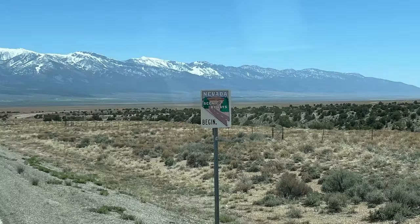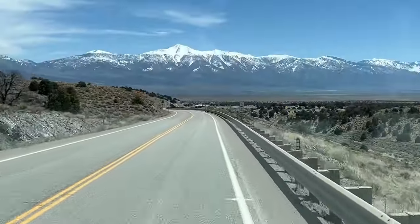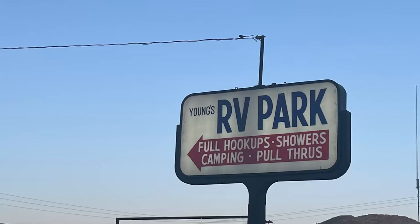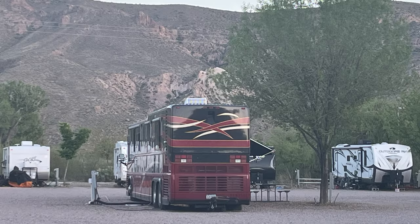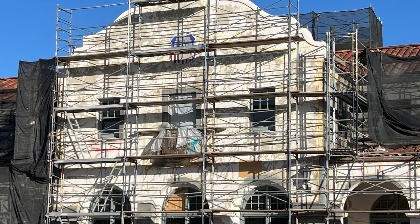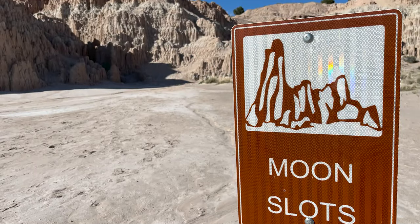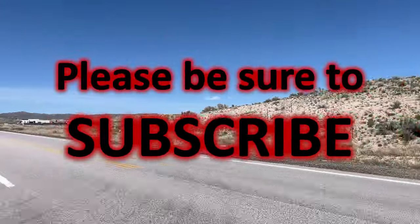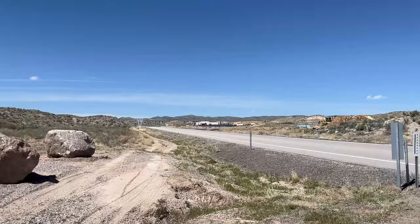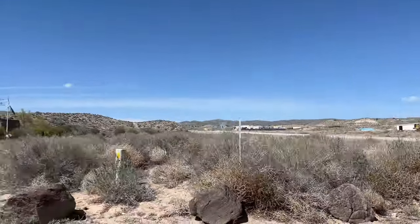Nevada Scenic Byway begins. What do you mean it begins? This whole thing's been scenic since we crossed over from Idaho. We're stopping at Young's RV Park in Caliente for the night. I still have to take you to the Million Dollar Courthouse and the Caliente Train Station. Hold on, there's more. And then there's Cathedral Gorge. Wait till you see this place. I'm going to take you through the moonslots.